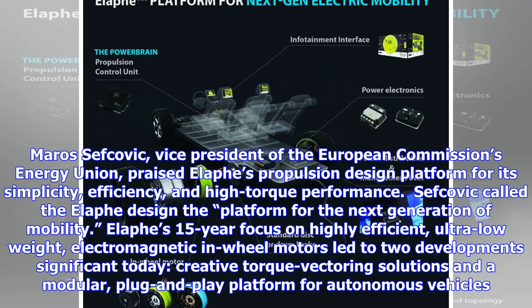Elif's 15-year focus on highly efficient, ultra-low weight, electromagnetic and wheel motors led to two developments significant today: creative torque vectoring solutions and a modular, plug-and-play platform for autonomous vehicles.